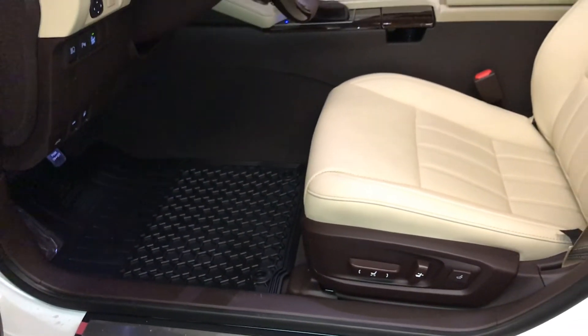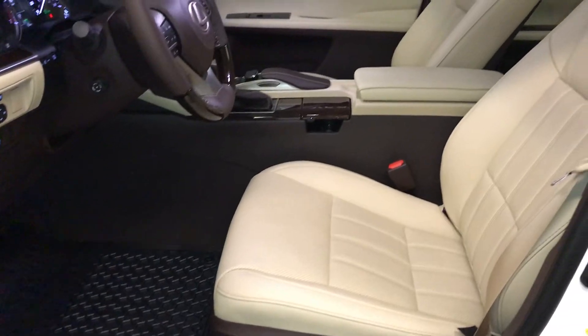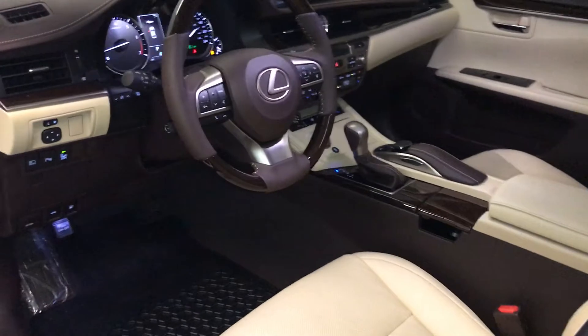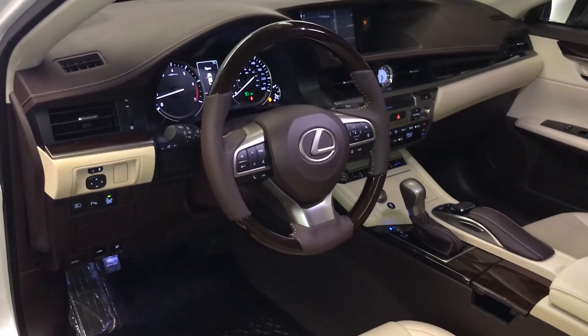Power adjustable front seats — both have lumbar support. 10 airbags. Power tilt and telescopic steering wheel with leather and wood wraps. It's heated.